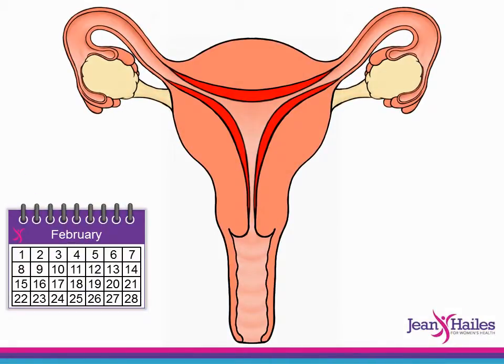If a woman is not pregnant, the period begins. This is day one of the menstrual cycle. Blood flows out of the cervix of the uterus and then out of the body through the vagina, usually for the next three to seven days.